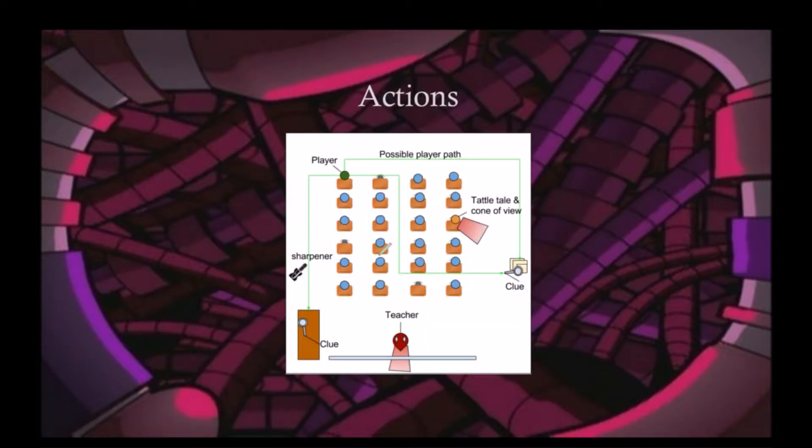Some of the actions the player will need to do while moving about the classroom is locating items that can be used to help distract the teacher. These items can then be used in puzzle-like setups with specific classmates. If done right, this can set off a chain of scripted events that ultimately will distract the teacher long enough for you to get your hands on that alien proof.